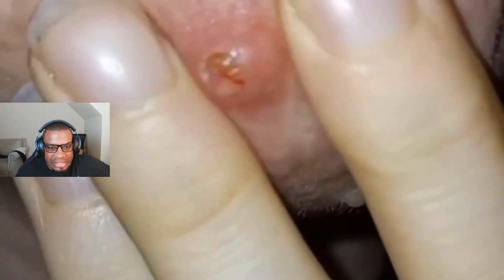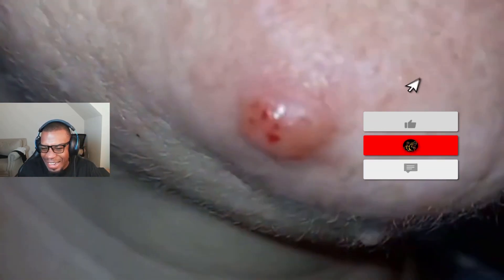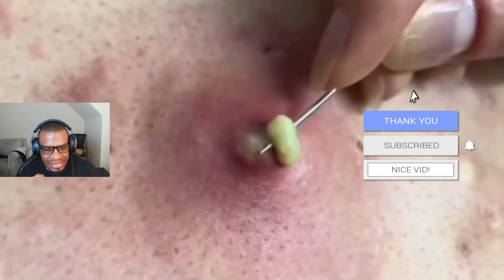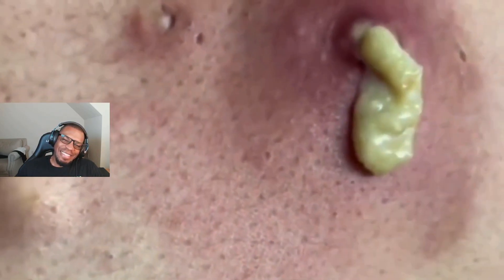They've been picking at it — it's all scabbed over. Oh, I don't know about wiping it with my finger. Oh, it looks like it's already infected. Oh look! That probably hurts. Oh look at that. Oh man, that's great.